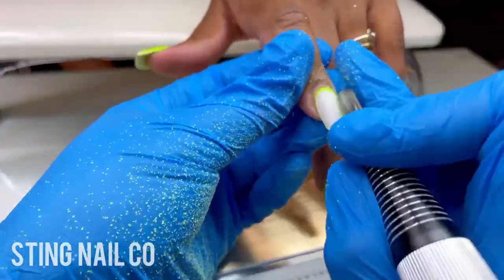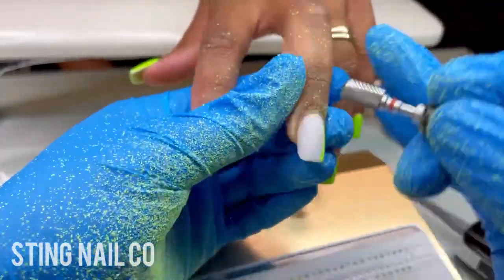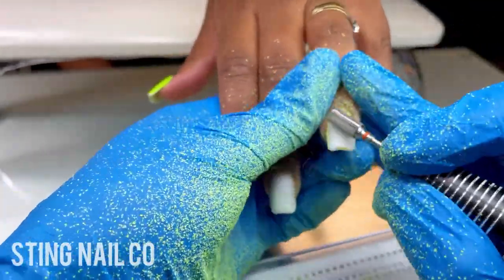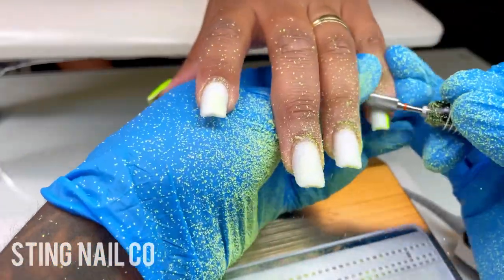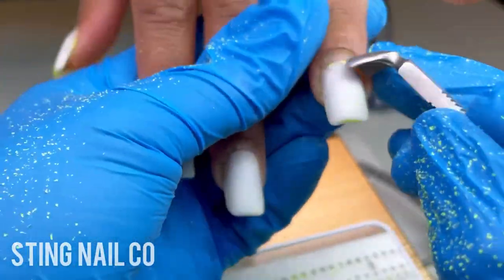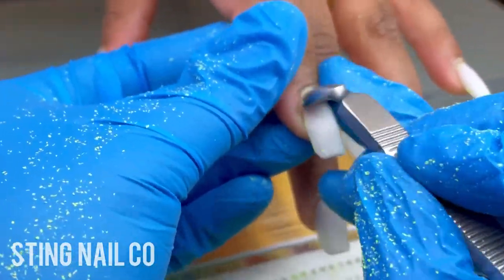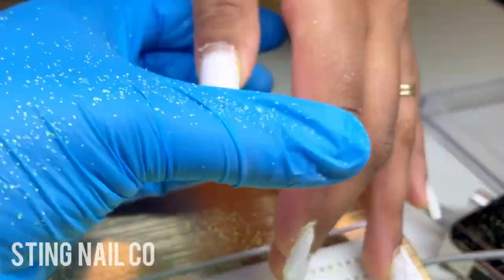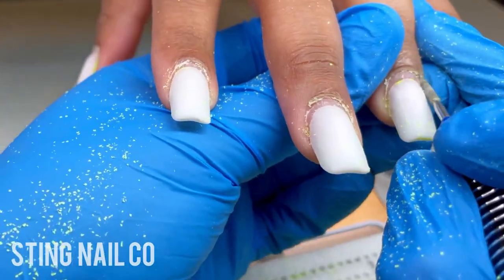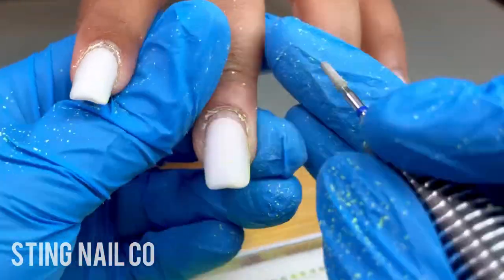So my next client came in for a fill-in — this is about after three and a half weeks. I'm using my Extra Coarse Carbide Drill Bit from Sting Nail Co. As you can see, it takes off that polish with one swipe. This is my favorite drill bit for polish and product removal. So I'm just removing the color from all her nails. Once I get that color removed, I'm going to go ahead and start with my nail prep — starting off by pushing her cuticles back so I can get all that skin pushed up off the nail plate. All the dead skin is turning white, so now I can see what I'm actually removing.